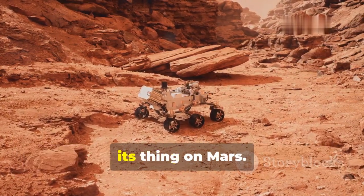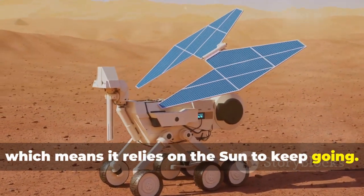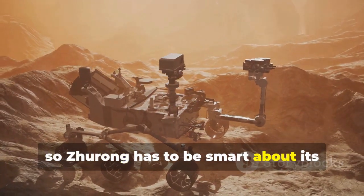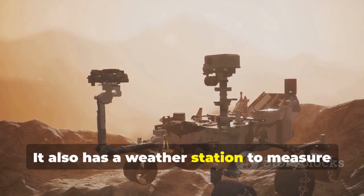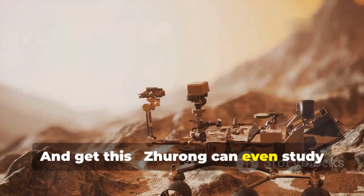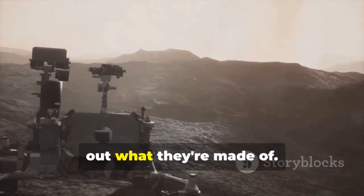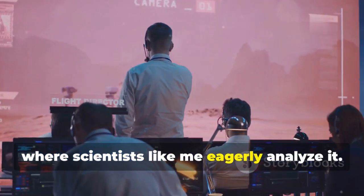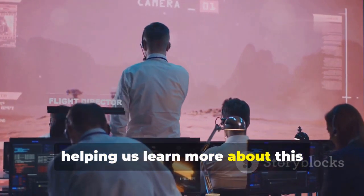Now let's talk more about how Zhurong does its thing on Mars. It's solar powered, which means it relies on the sun to keep going. But Mars is farther away from the sun than Earth, so Zhurong has to be smart about its energy use. It has special cameras that help it navigate the rocky terrain. It also has a weather station to measure things like temperature, wind speed, and air pressure. And get this — Zhurong can even study rocks using a laser. It vaporizes tiny bits of rock to figure out what they're made of. All of this data gets beamed back to Earth, where scientists eagerly analyze it. Zhurong is like our eyes and ears on Mars, helping us learn more about this fascinating planet.